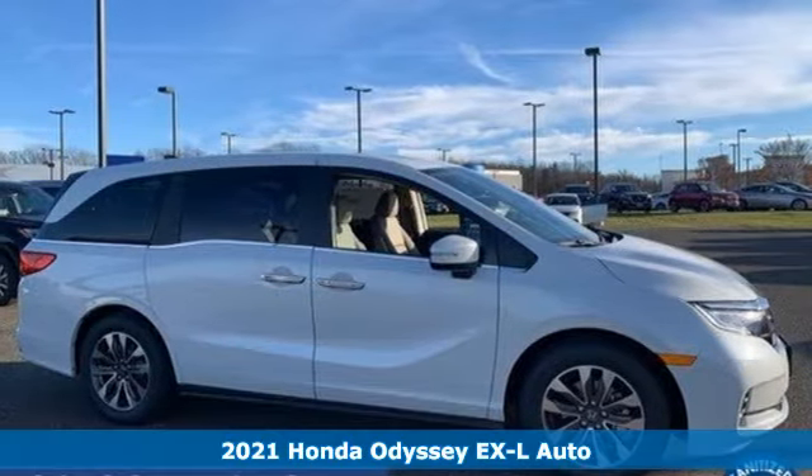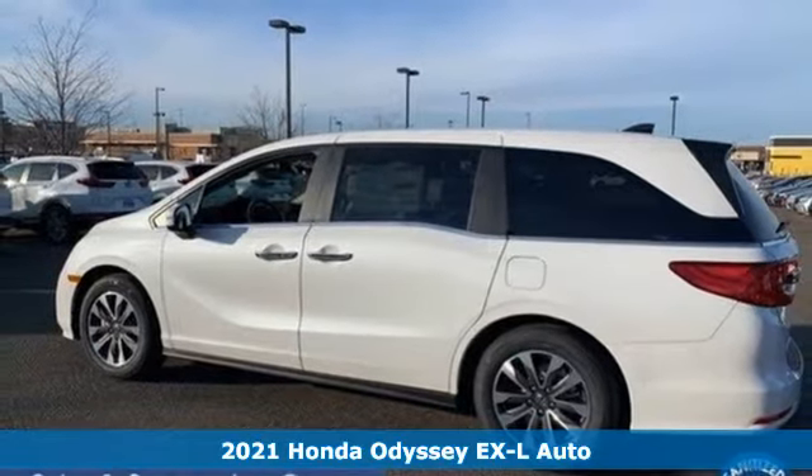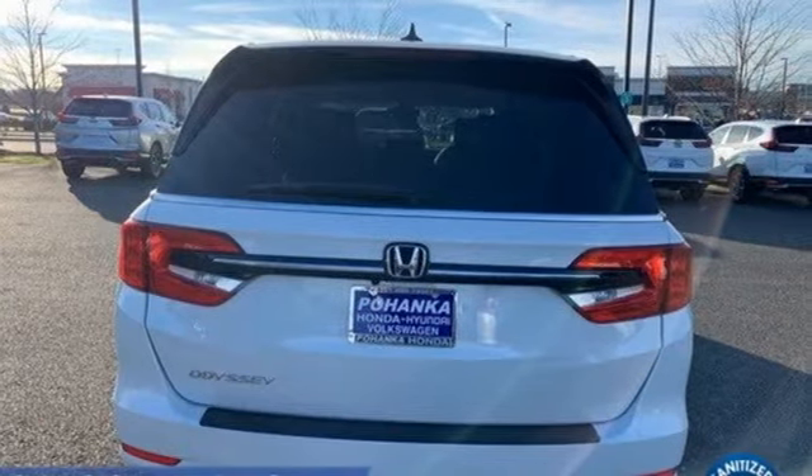Here's a new 2021 Honda Odyssey. From hood to hatch, it offers all the comforts and conveniences you could want. You'll look forward to every drive with features like these.